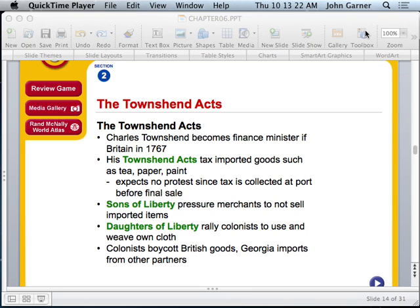Now we're moving into the Townshend Acts. The Townshend Acts were passed in 1767 and were established by Charles Townshend, who became finance minister in 1767. His Townshend Acts taxed imported goods such as tea, paper, and paint. He expected no protest since the tax would be collected at the port before the final sale. However, there were two major problems: sugar and tea were two of the most important things to British colonists, and now both were being taxed along with paper and paint.